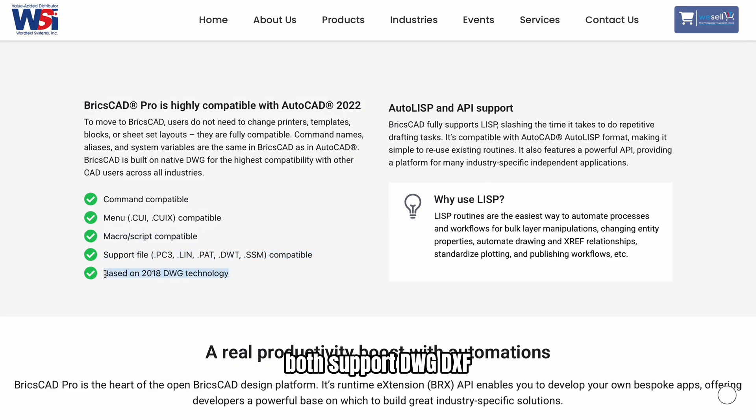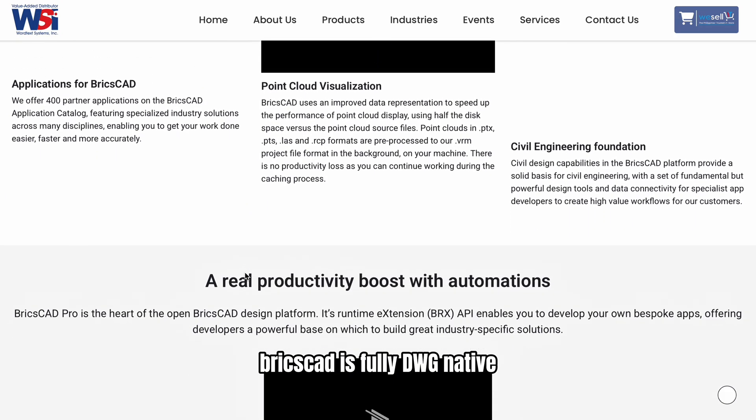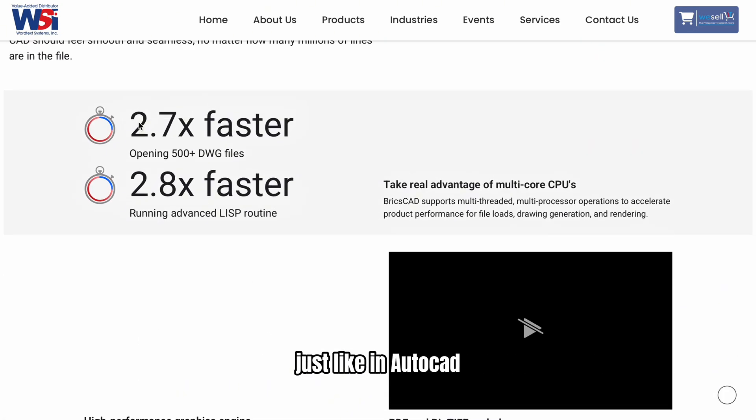Both support DWG, DXF, DWT, and more. BricsCAD is fully DWG-native, so you can open and save files without conversion issues, just like in AutoCAD.